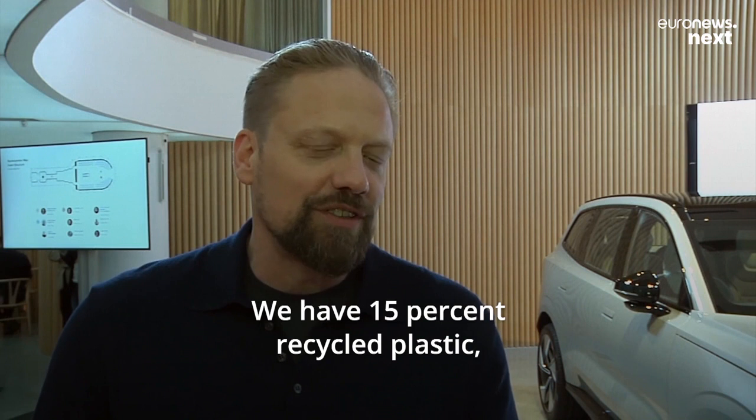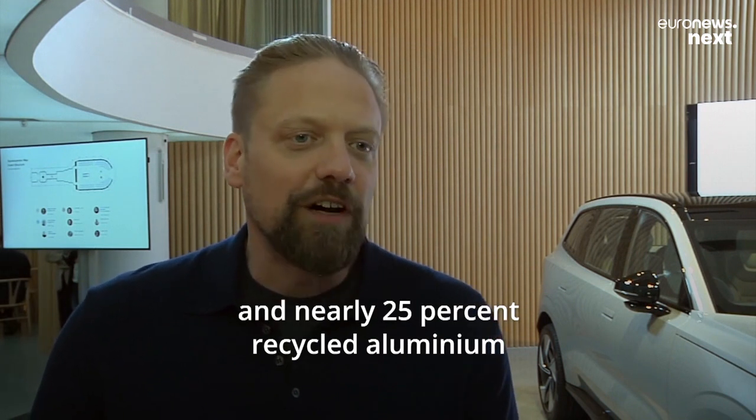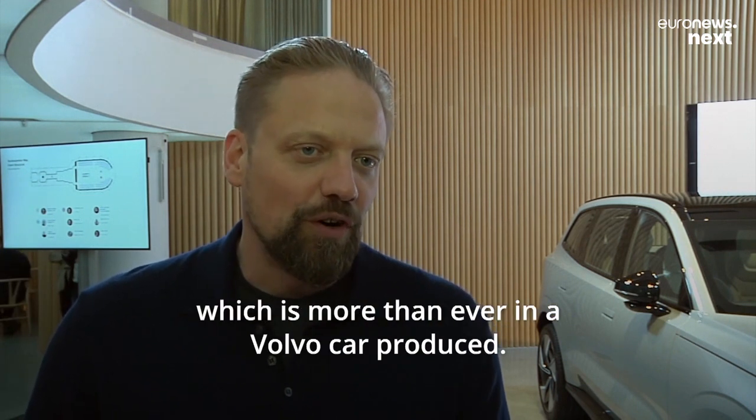We have 15% recycled plastic, 15% recycled steel, and nearly 25% recycled aluminium as we estimate today in this car — which is more than ever in a Volvo car produced.